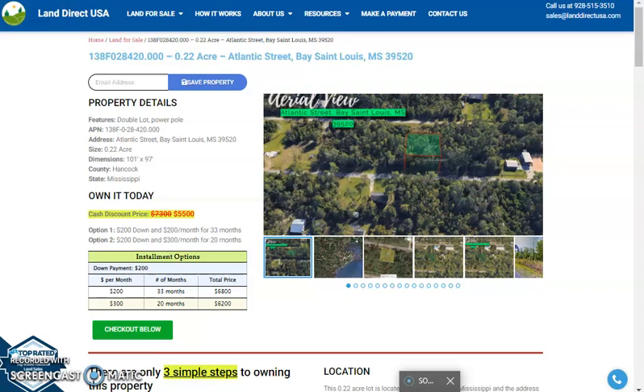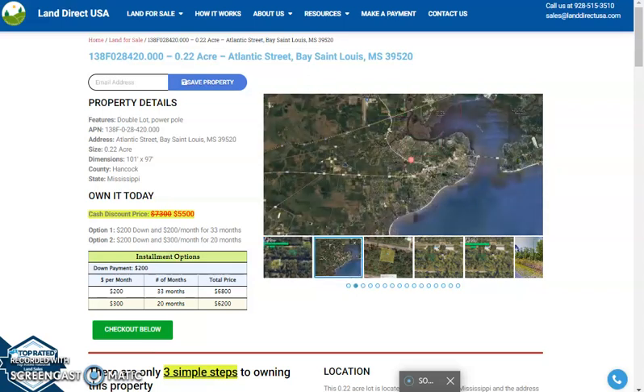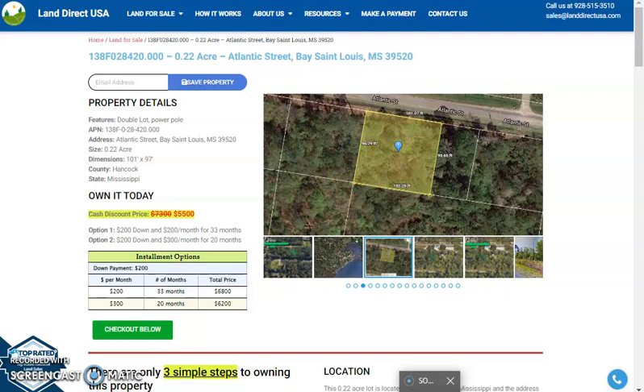Hi, this is Marielle from LandDirectUSA and today we are looking at a 0.22 acre lot, which is at Atlantic Street, Bay St. Louis, Mississippi. So this is a double lot.